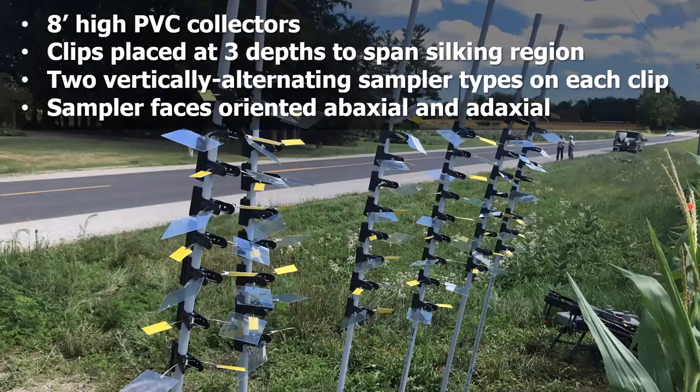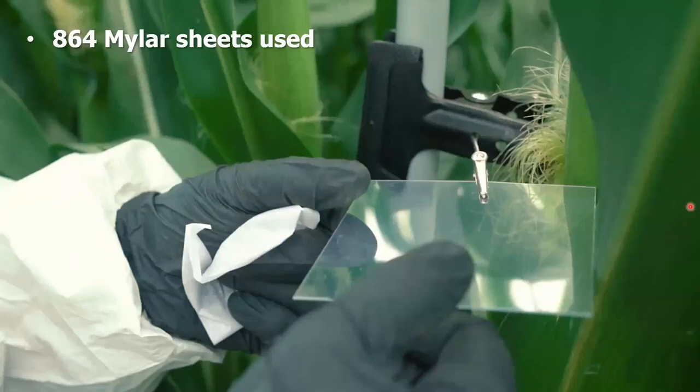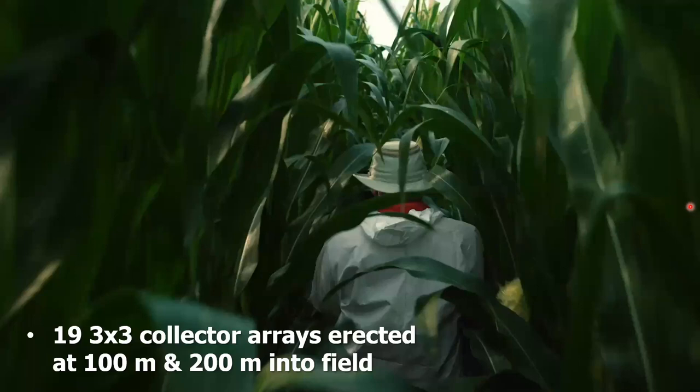So how did we set up the collectors? We built eight-foot-high collectors out of PVC pipe, then through some creative Amazon purchases, I built big chip-clip-style collectors. That allowed us to position collectors anywhere we wanted vertically — at three different depths: the top of the silking region, the middle, and the bottom (about two feet from the top and two feet from the ground). Samplers were oriented facing up and facing down, alternating between water-sensitive paper and Mylar sheets. We ended up going through over 1,100 water-sensitive papers and over 850 Mylar sheets.